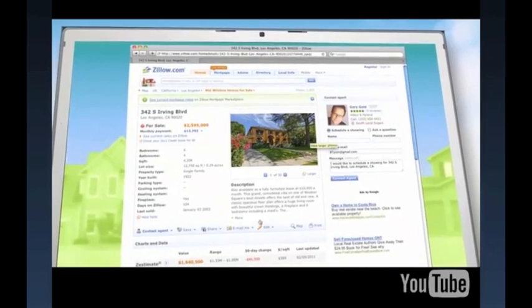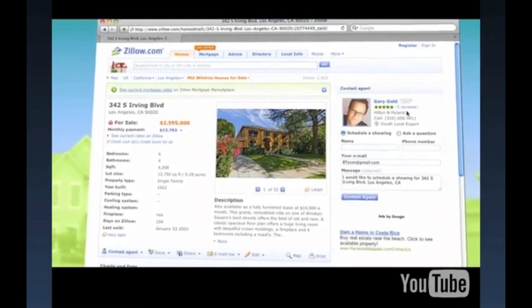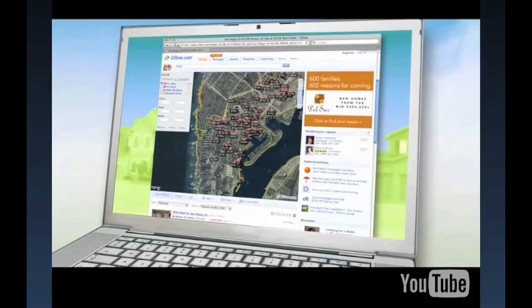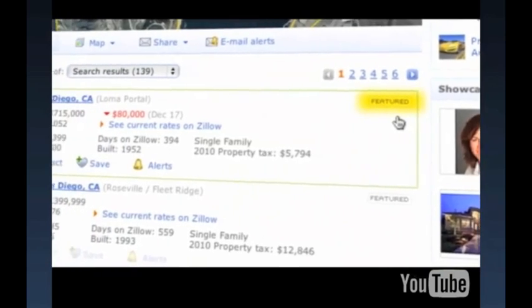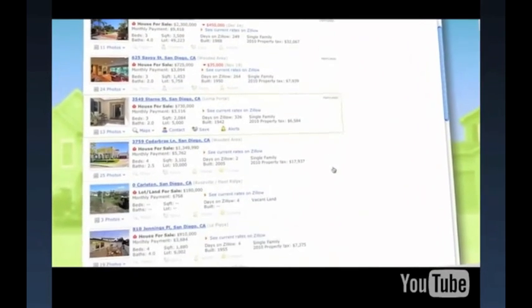Secondly, as a Premier Agent on your own listings, you are positioned as the only agent to call, with a super-sized contact module with your photo on all of your listings. Third, as a Premier Agent, all of your listings are featured regardless of the zip code advertising package you purchase. This means when someone does a property search on Zillow, your featured listings show up at the top of search results with a special icon for as long as the listing is on the market.